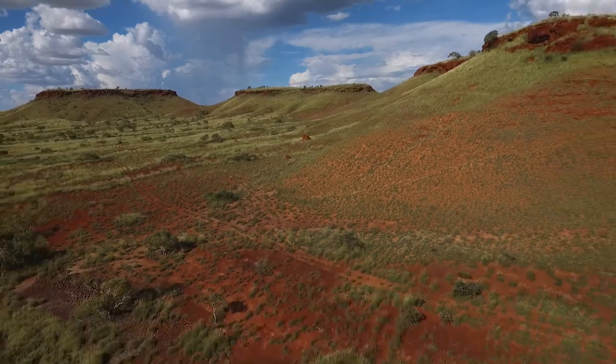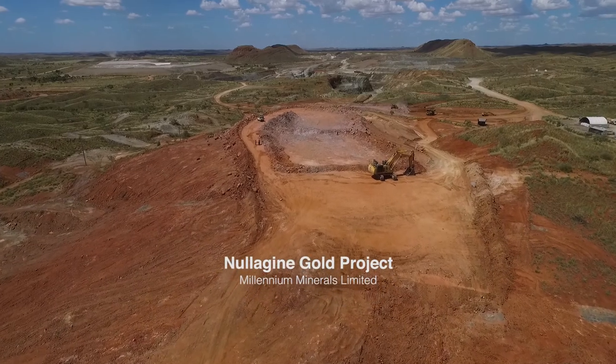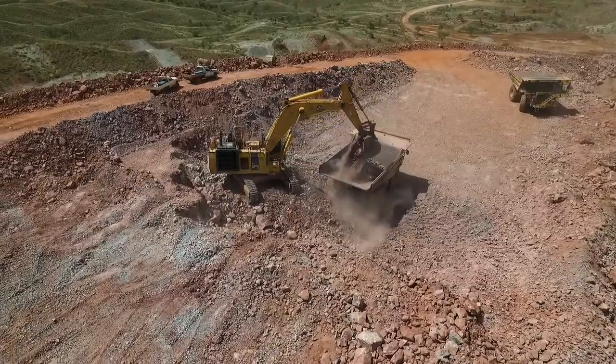Welcome to sunny Nalagain. We're about 10 minutes out of Nalagain Town Centre, two hours north of Newman. We're in the heart of the Pilbara. The gold that we source comes from seven mining centres spanning a distance of over 40 kilometres in strike length.